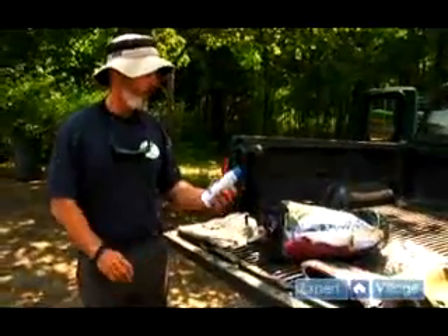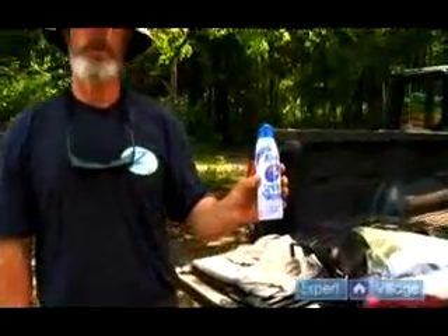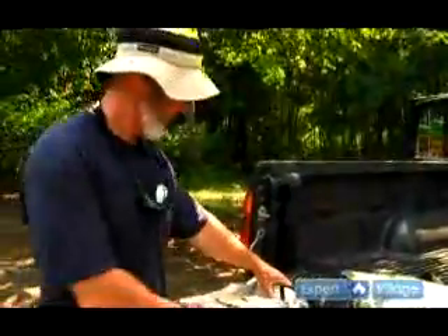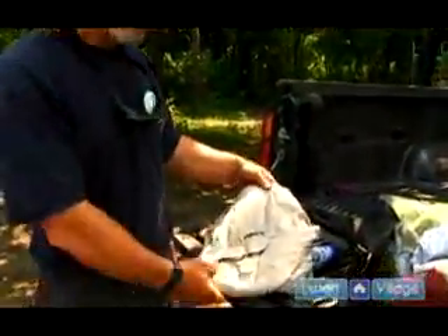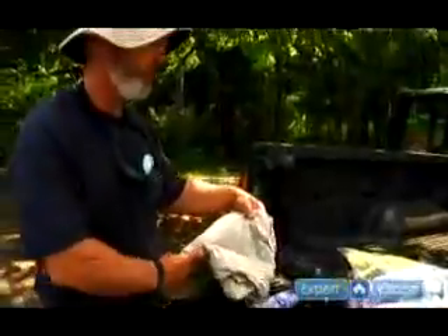The first is sun protection. This sunscreen has a UPF rating of 30 and it would be a good thing to bring along. Alternatively, if you're allergic to this sort of material, get a hold of a shirt and a hat, such as the one I have on here, which are rated for at least UPF 30 or better.